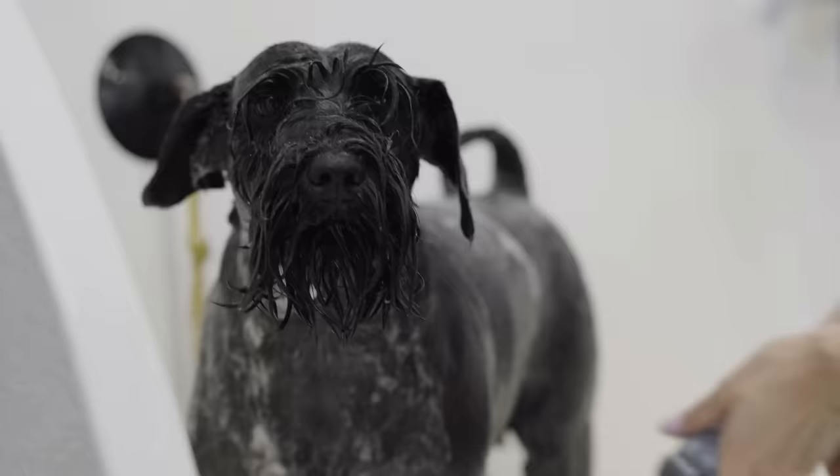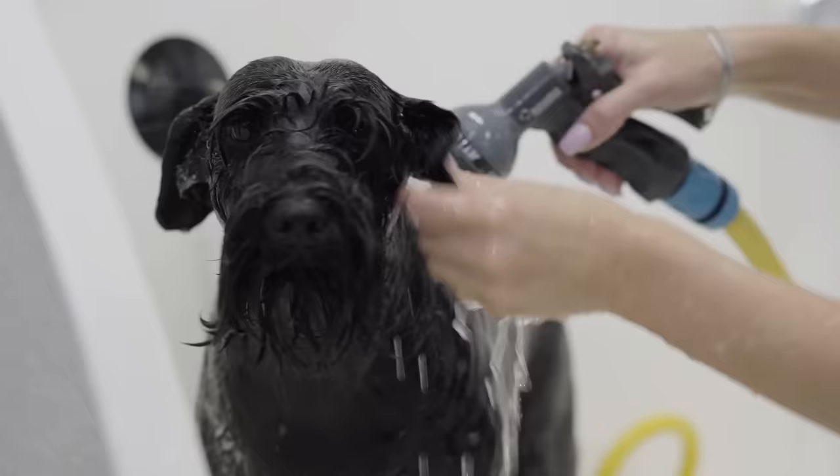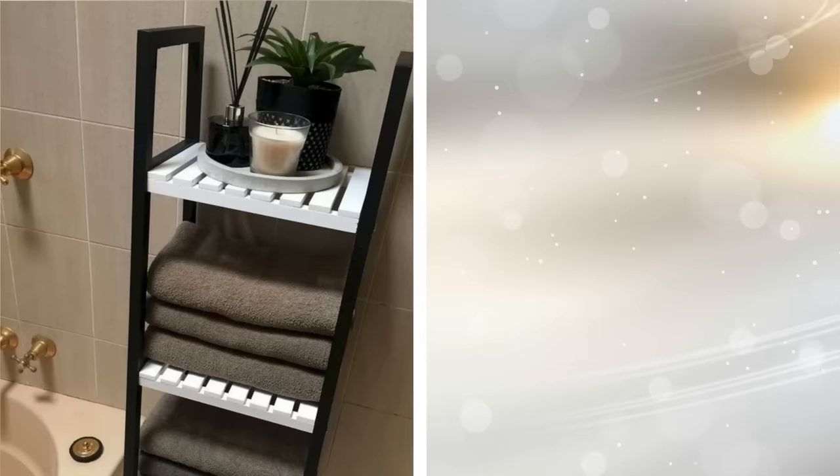If you live in a property that has a small bathroom, you could find that storage space becomes a major issue. There are many different items you may want to keep in your bathroom, which includes accessories, towels, or cleaning products. Welcome to Jensen's DIY, and in this video we will discuss 20 small bathroom storage ideas to consider.